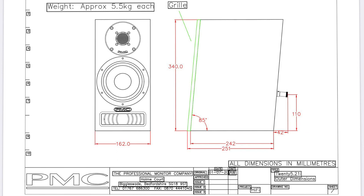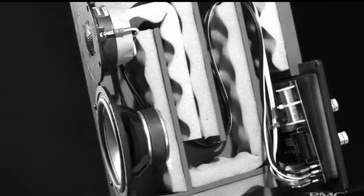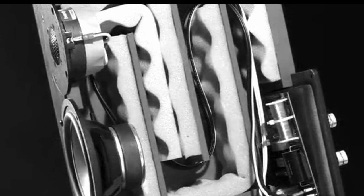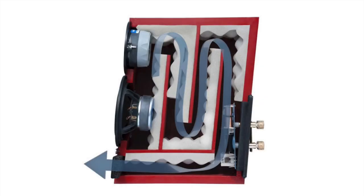The front baffle is tilted backwards slightly, making it a parallelogram — that's two pairs of parallel sides — and that's to get better time-phase alignment from the drivers. PMC's take on a transmission line is their Advanced Transmission Line, ATL, which is a tapered folded labyrinth inside the speaker. The heavy bracing provides huge cabinet rigidity. Its main function, however, is to take the back energy from the woofer, channel it down the line, with acoustic foam absorbing unwanted frequencies.